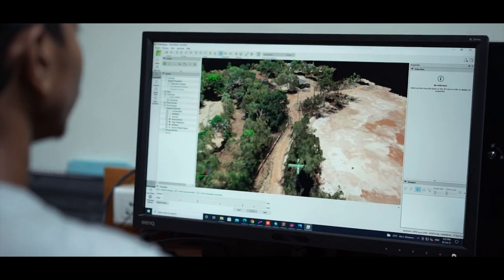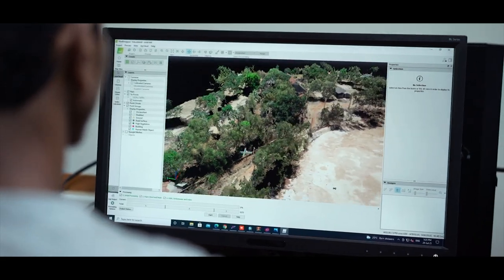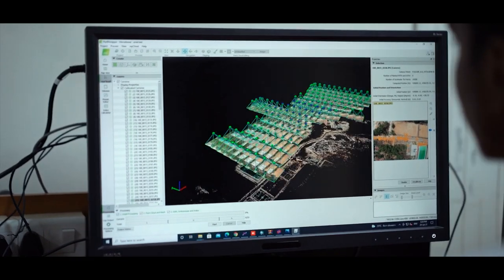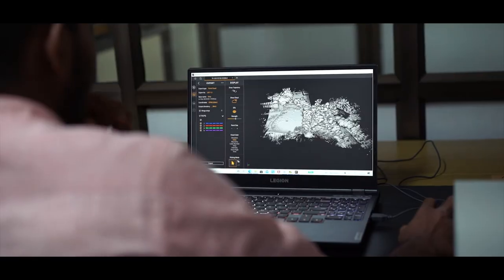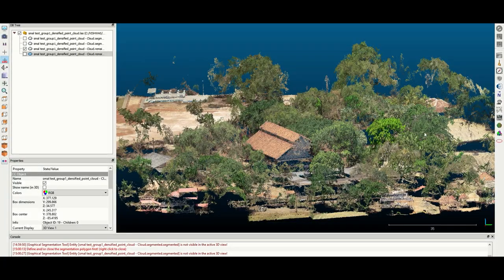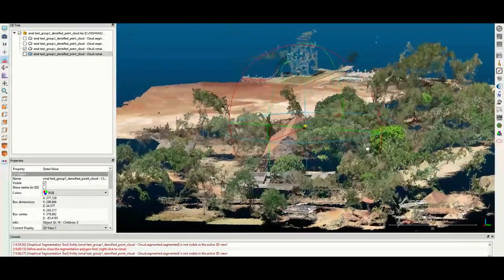LIDAR and photogrammetry devices are merged together so as to get highly accurate and precise data. The images captured through photogrammetry are stitched together, analyzed, and the processed data is merged with the LIDAR data so as to get a highly accurate dataset with RGB colors.